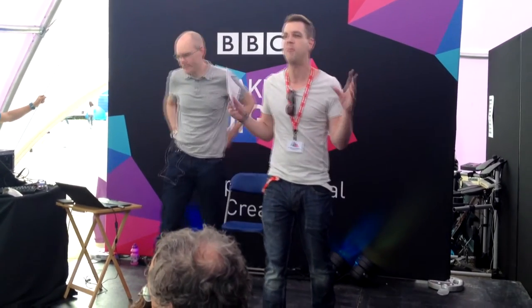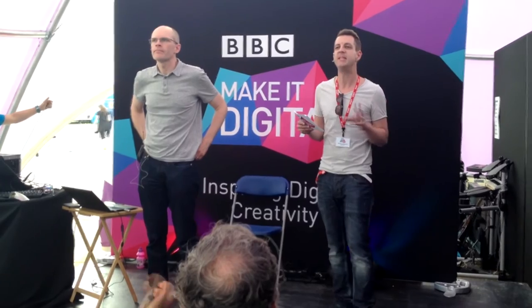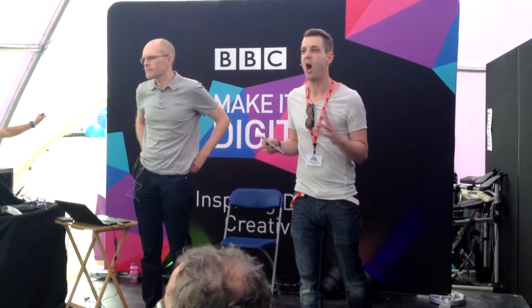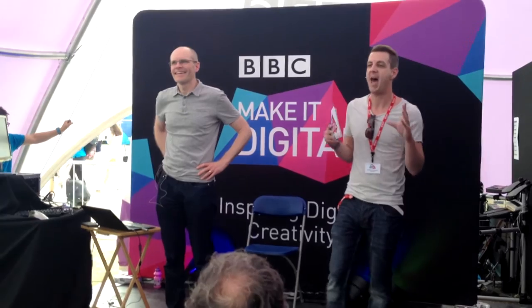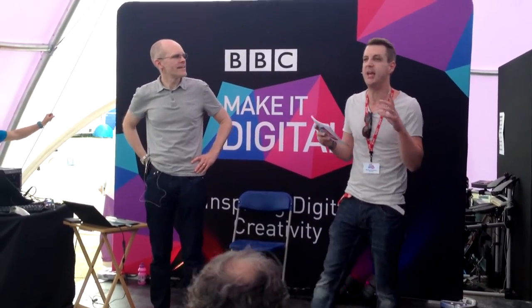It's a BBC-led initiative where we partnered with some incredible people to create the BBC Microbit. Launched over this week — I've just seen one. You are among the first people in the country to see and have demonstrations of the BBC Microbit. This pocket-sized computer is going to get coding on the curriculum.